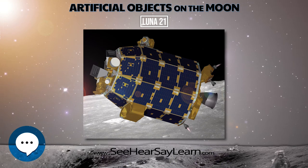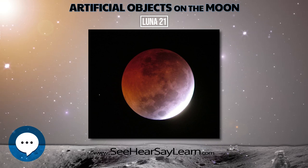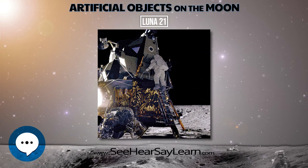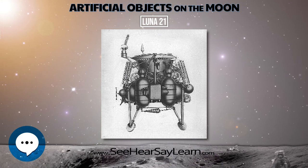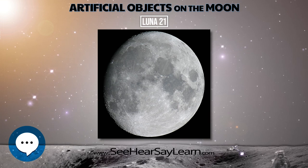Less than three hours later, at 1:14 U.T. on January 16, the rover disembarked onto the lunar surface. The 840-kilogram Lunokhod 2 was an improved version of its predecessor and was equipped with a third TV camera, an improved eight-wheel traction system, and additional scientific instrumentation.